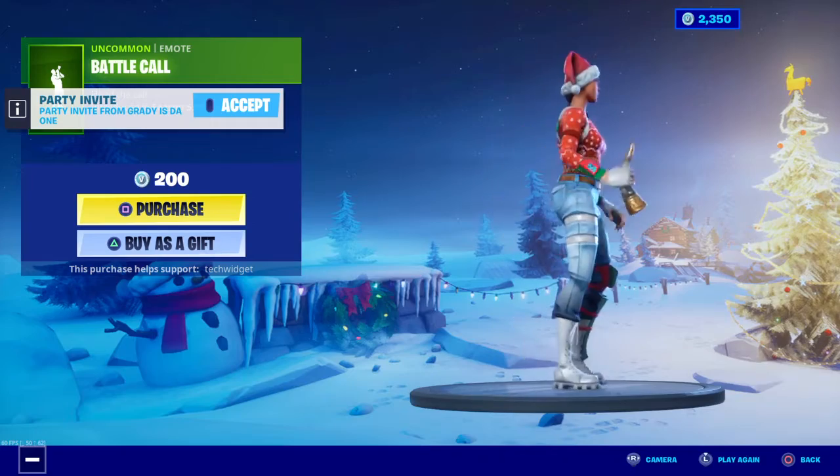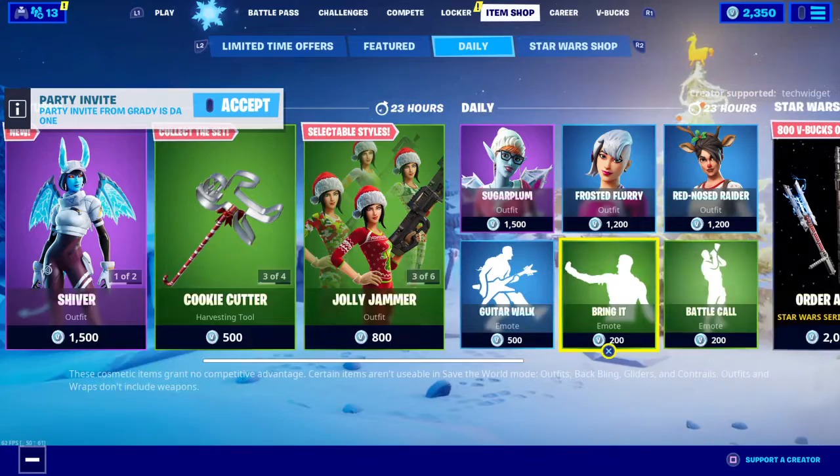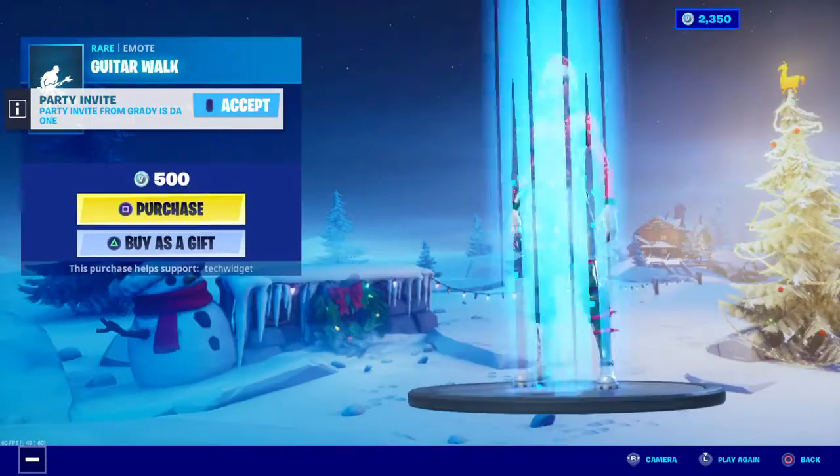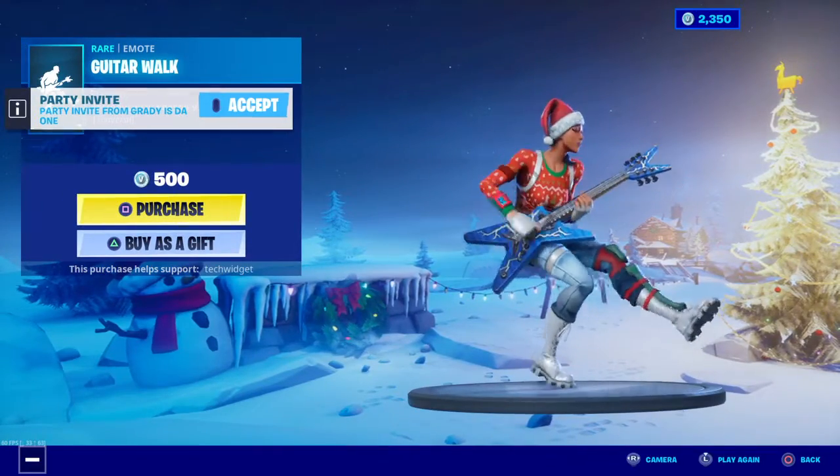The Battle Call — that's a very nice emote. Bring It — that's also a very nice emote. Guitar Rock — that's also a very nice emote.